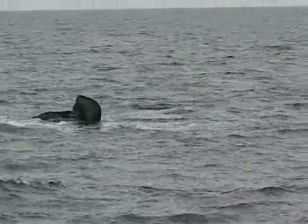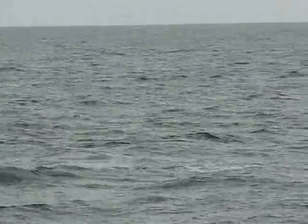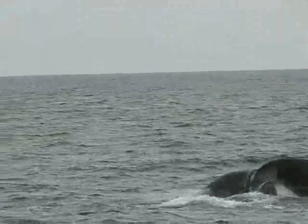A tail slap there. They took their attention to the fact that humpback whales often show their tails.